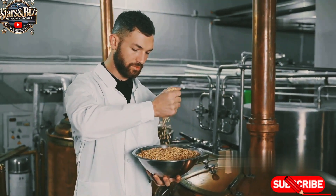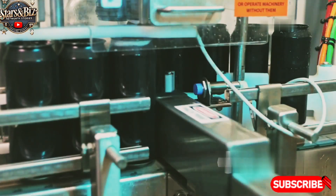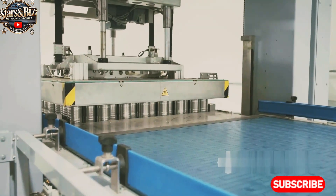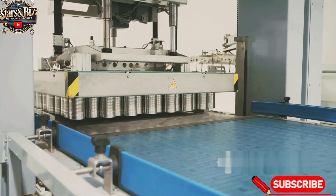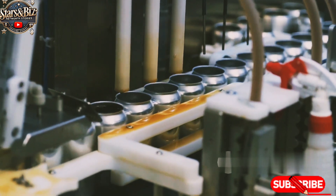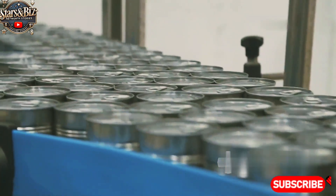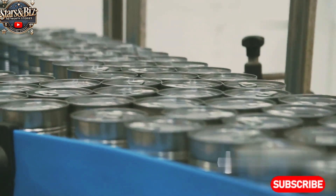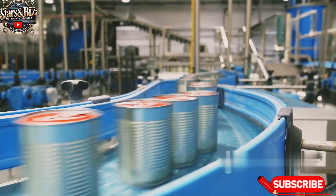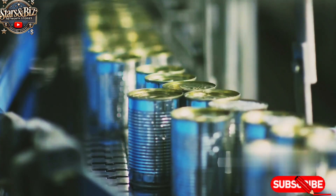Once the mixture has passed all quality control tests, it is ready to be packaged. Red Bull uses specialized filling machines that fill the cans with the energy drink mixture. The filling process begins with the cans being sterilized to ensure no bacteria or contaminants remain. The liquid is then poured into the cans using high-speed machinery, filling hundreds of cans per minute. After the cans are filled, they are sealed with an airtight lid to maintain carbonation and preserve freshness. After sealing, the cans go through another round of quality checks to ensure the correct amount of liquid is inside and the seal is secure. Any cans that do not meet these standards are discarded or recycled.